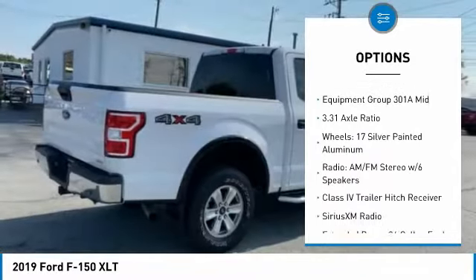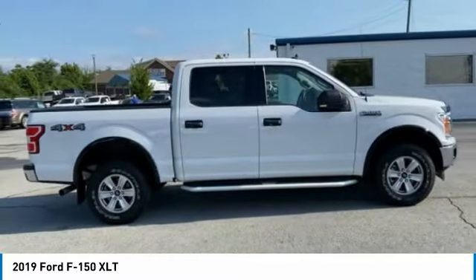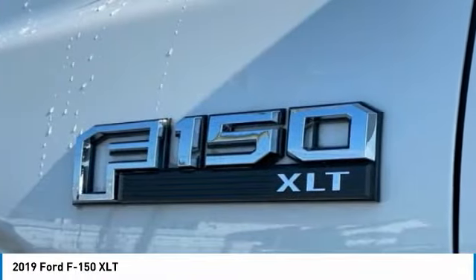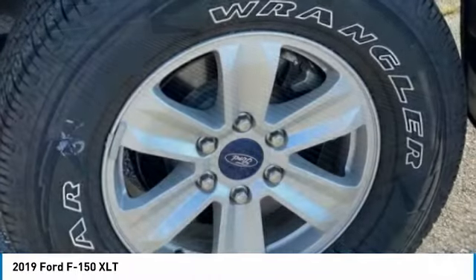Remote keyless entry, fog lights, speed control, front license plate bracket, four-wheel disc brakes. Take this vehicle for a spin and see why so many shoppers are now proud owners.